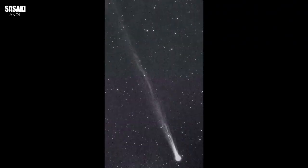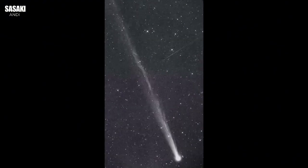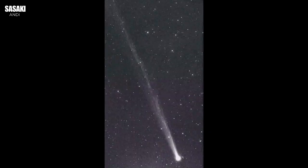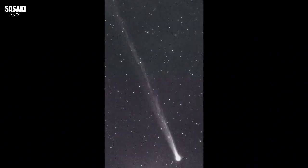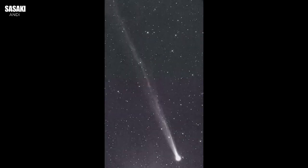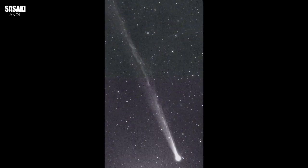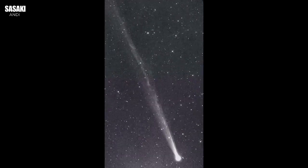What does a comet like this — appearing suddenly, behaving unexpectedly — tell us about those really distant, dark corners of our solar system, the places these objects come from? What reservoir is sending us these messengers, and what triggers their journey inwards? And how will discoveries like this one, made by amateurs using public tools, continue to change how we map and understand our own cosmic neighborhood? Keep your eyes on the skies.